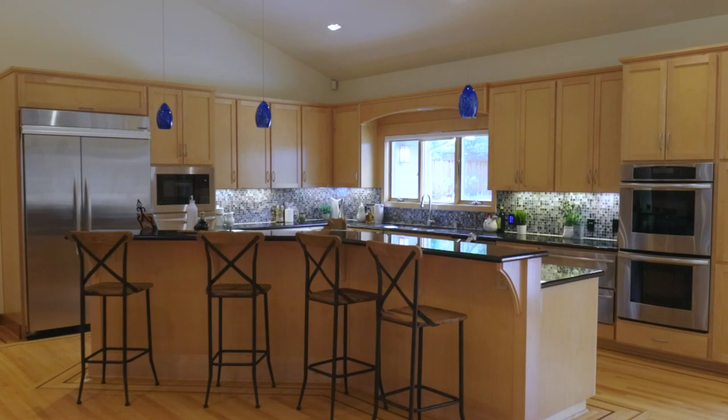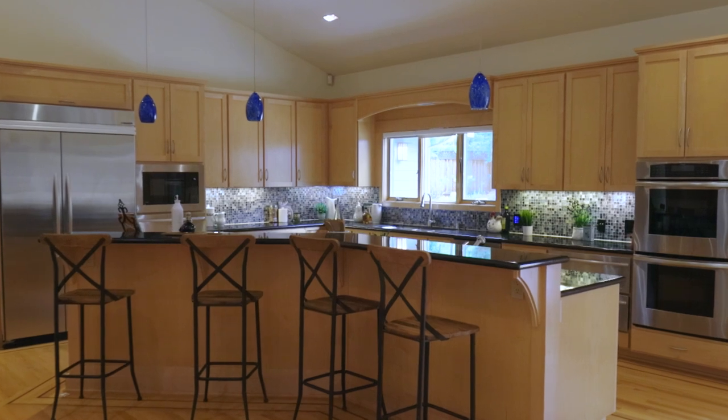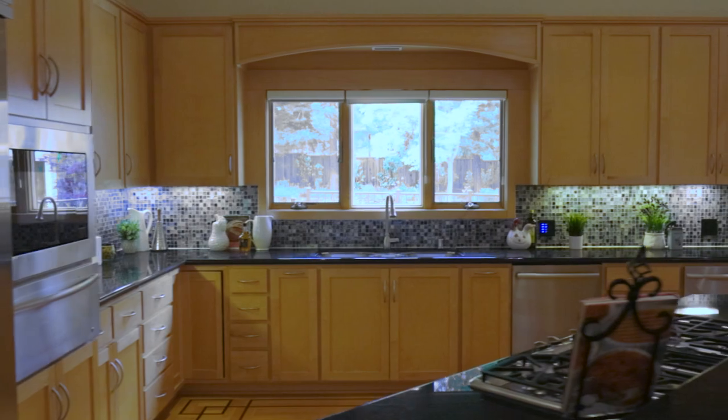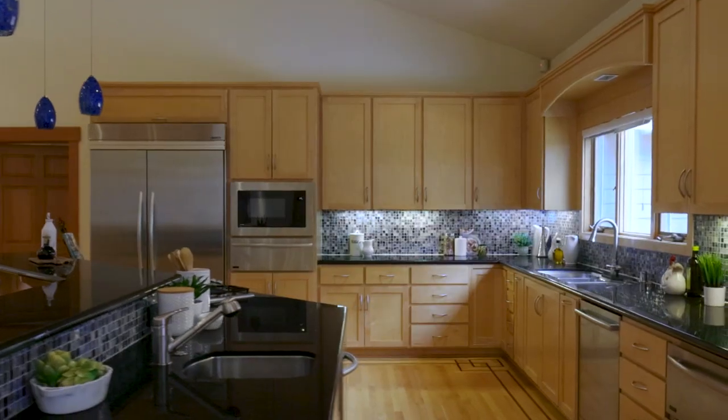This kitchen is perfect for entertainers and foodies with commercial-grade appliances, including a six-burner Thermador gas grill, dual ovens, and three warming drawers.